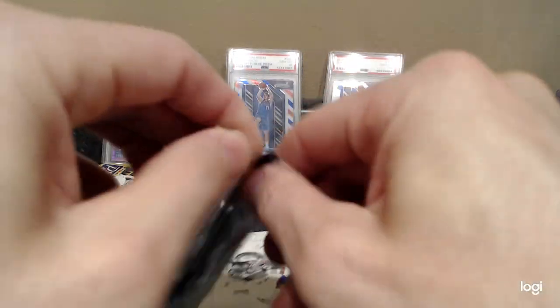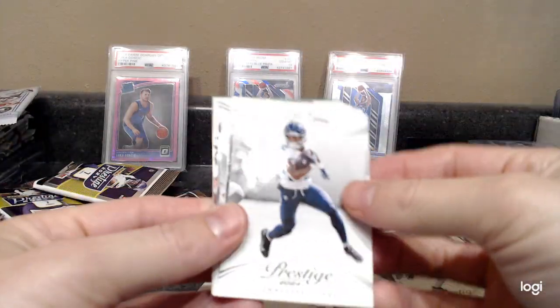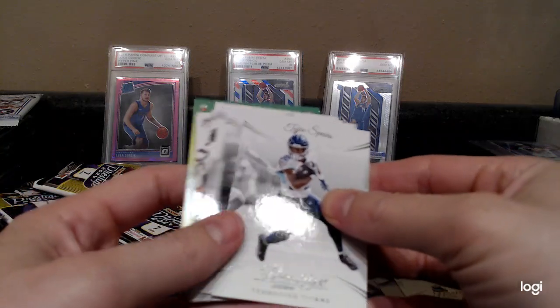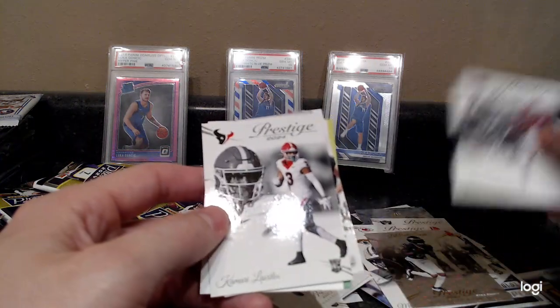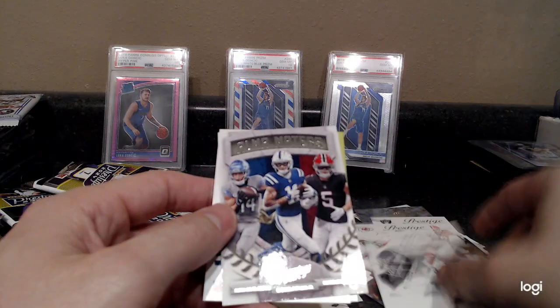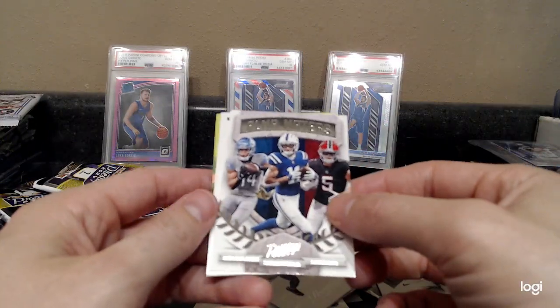Alright, let's go — we got one more serial number card in there, we could still pull one of those ultra rare ones they're advertising. John Salmon, Kamari Lasseter, Alma Mater's classic insert set here for Prestige.